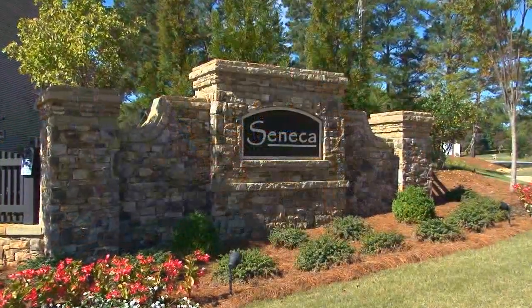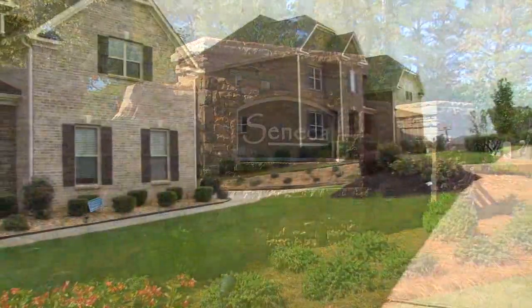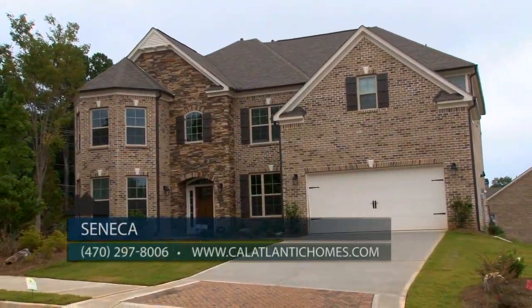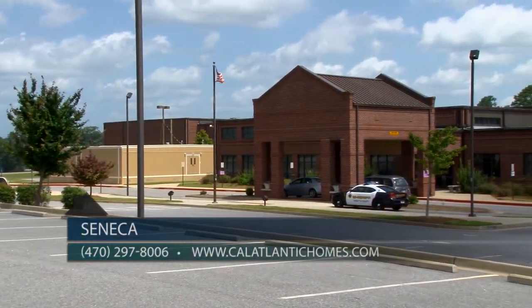Let's start with the location because it really is convenient. I think this location has been one of the great keys to our excellent success here at Seneca. Seneca Overlook is our fifth phase of Seneca. We are located right in the heart of South Forsyth County, just two miles away from Georgia 400 off exit 13. Forsyth County is one of the fastest growing counties in the country.